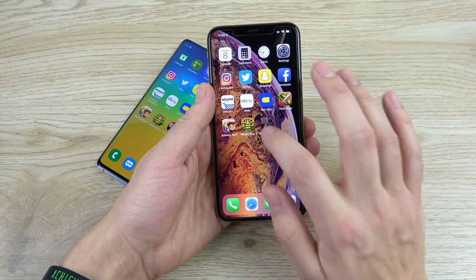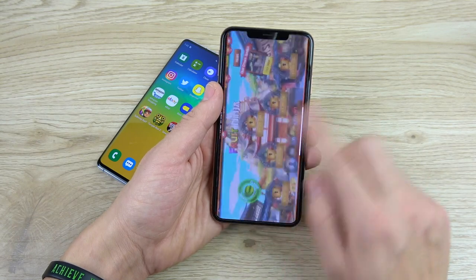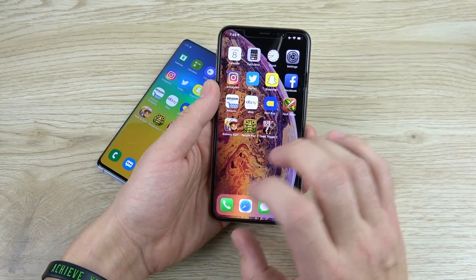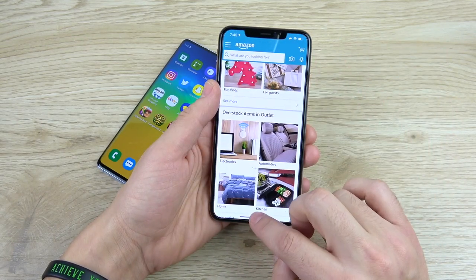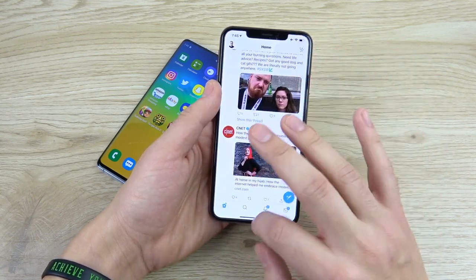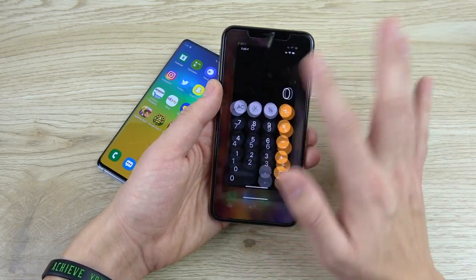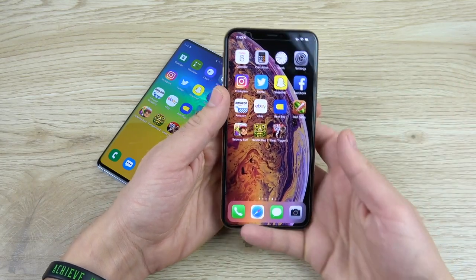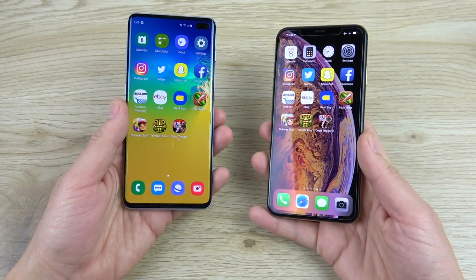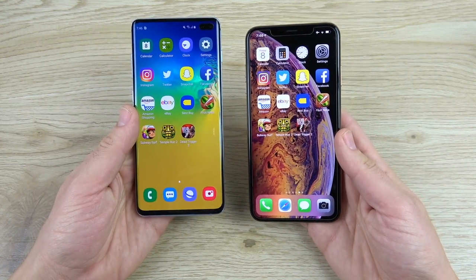Going into Dead Trigger 2, Temple Run — and right away you can feel the gestures are smoother on the iPhone. There's no doubt about it — if you just use both of these, you'll feel the gestures being a little smoother on the iPhone. Facebook, Snapchat, Twitter, Instagram — neither one of these phones reload anything. So even with 4 gigabytes of RAM, the XS Max did well. 8 gigabytes of RAM is probably enough for most users. I'm calling it pretty much a draw in multitasking reloading.